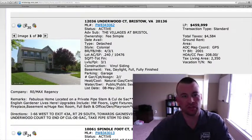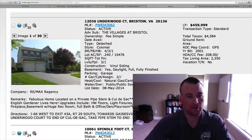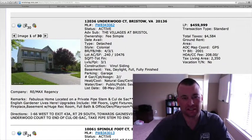Welcome back guys to Bristol Daily Homes. Ryan here. Five homes to review for the weekend this Friday. The first of which is 12036 Underwood Court located at the Villages at Bristol.